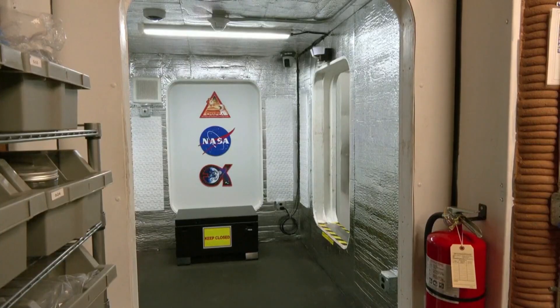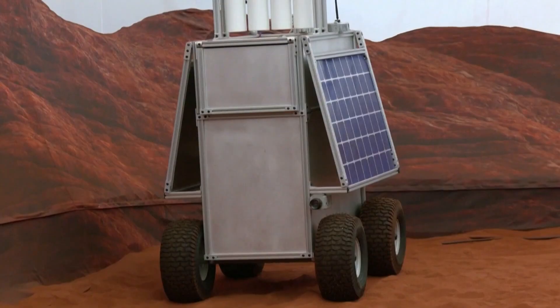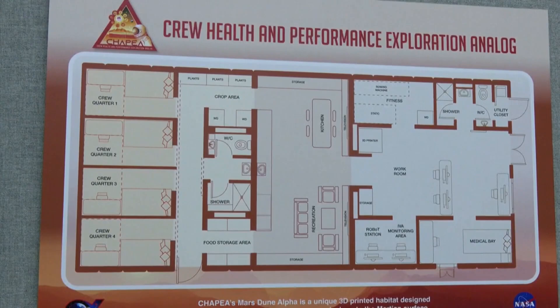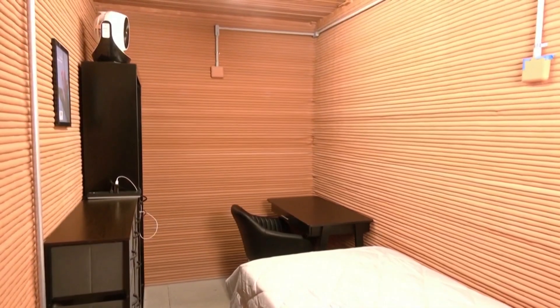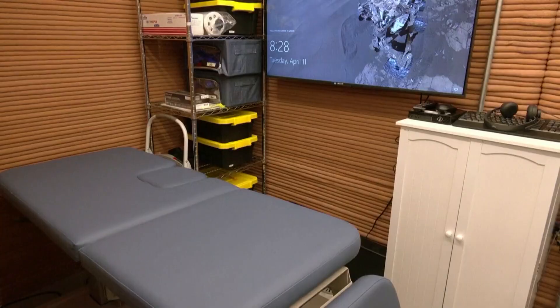But first the moon, then to Mars — scientists have big plans for space exploration the next few years, and a lot of the prep work happens right here in Texas. Take a look at the Mars habitat in the Johnson Space Center in Houston. That is actually really, really nice. It is a 3D printed habitat with four bedrooms, bathrooms, a workout room, a medical room, and so much more.